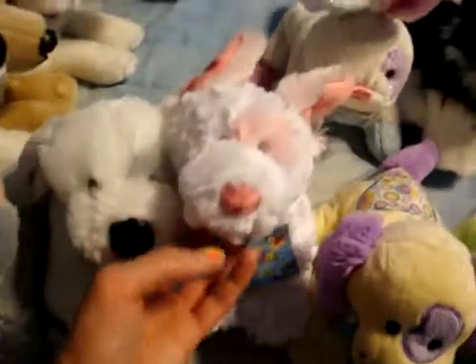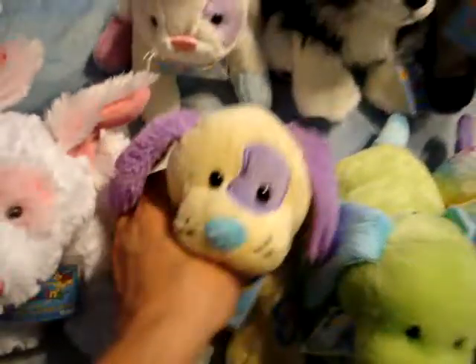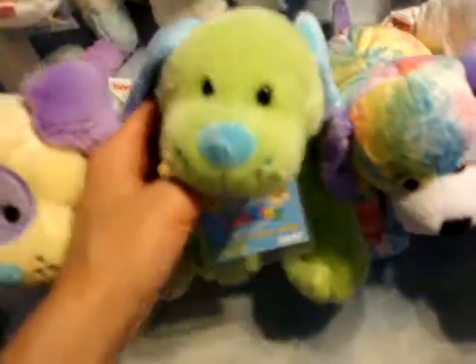They look a lot alike except for their ears. This is Tootie, the jelly bean puppy. She's really cute, I love the purple. This is Dolomite, the earth puppy.